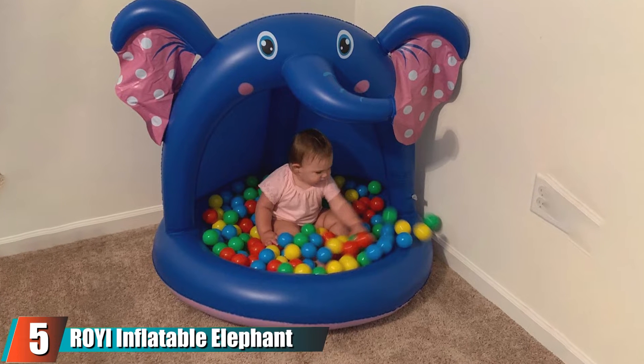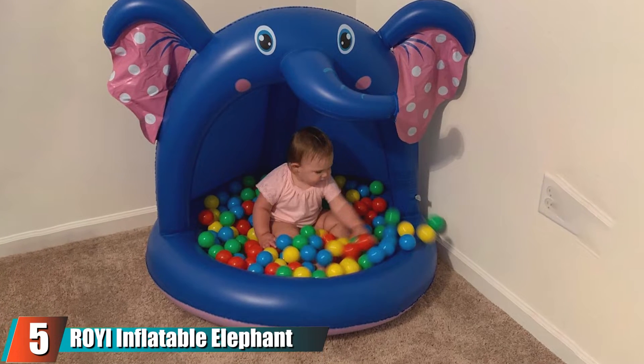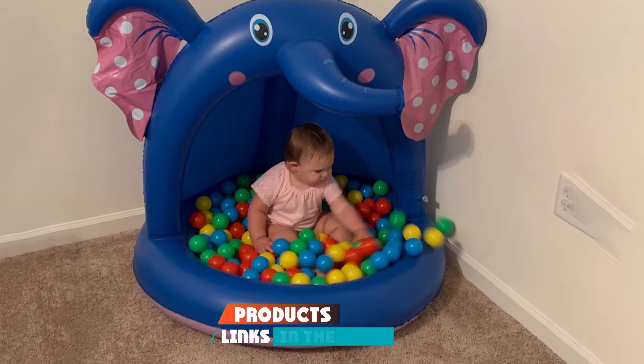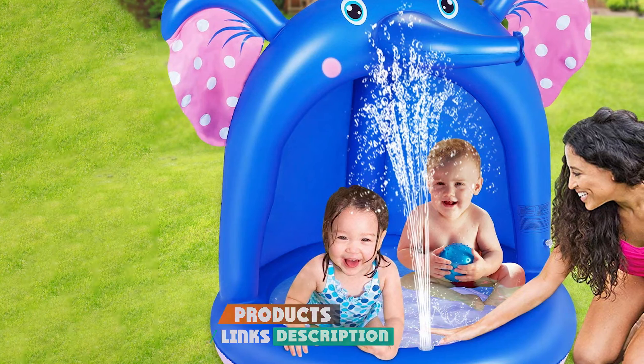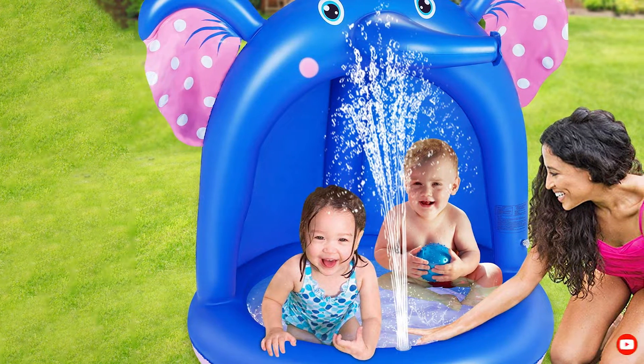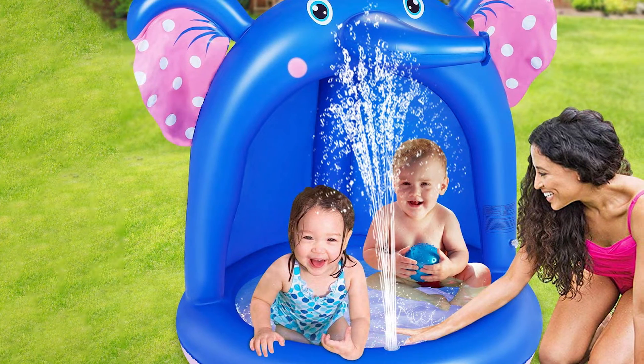The number five position is held by the Ray Inflatable Elephant Baby Pool. When it's a million degrees outside and your little tot is desperate to play outdoors, this inflatable elephant baby pool with a sprinkler and a shade might be the best solution — it will keep the harsh rays off your child's skin.